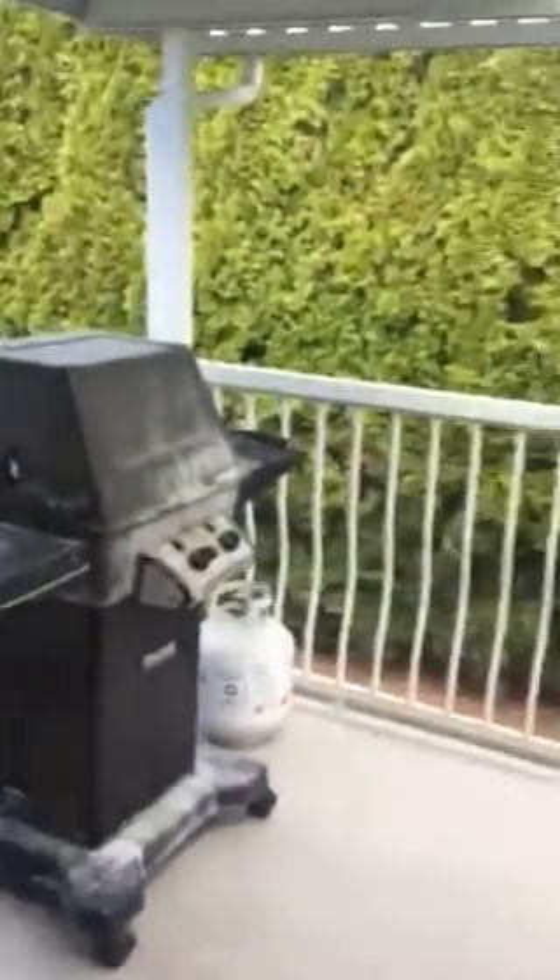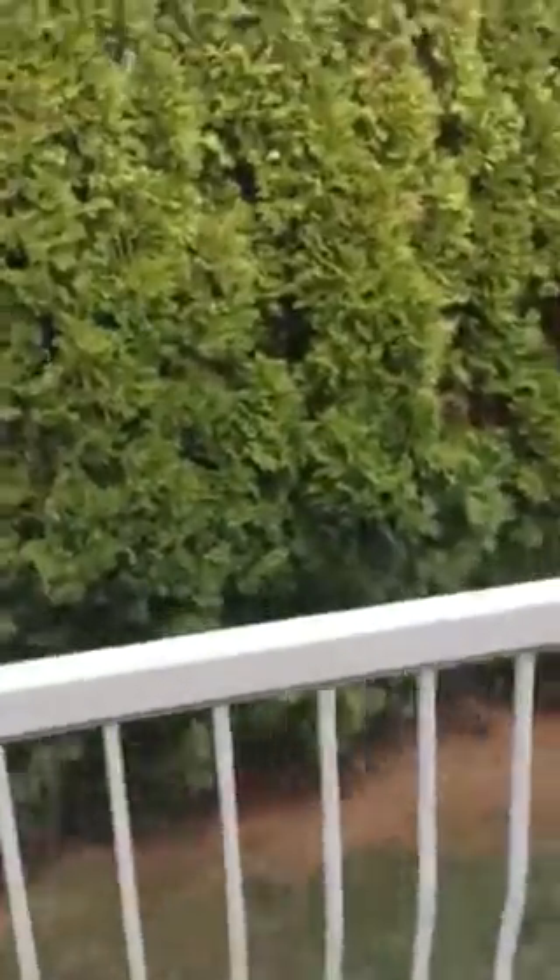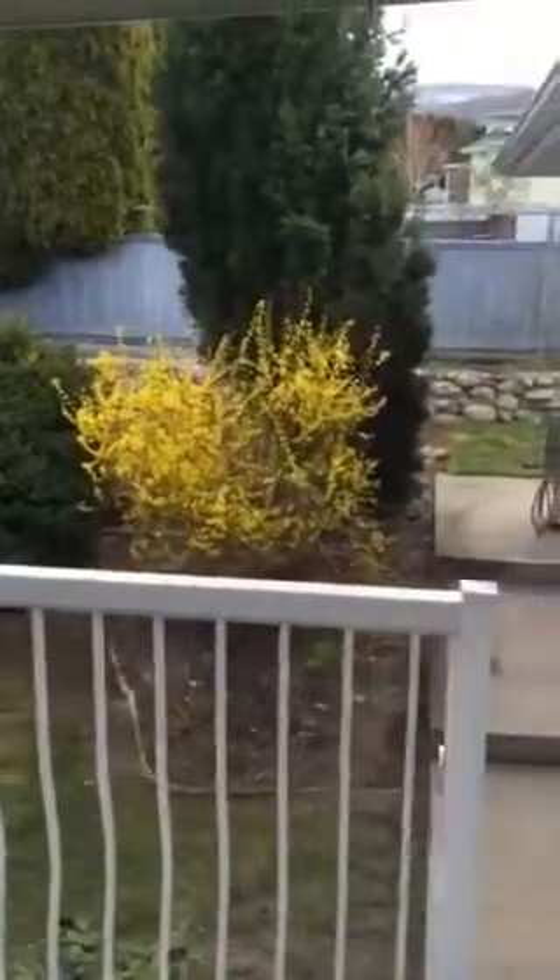There are a couple of cedars — just monster ones. Stepping out onto the deck, the whole backyard. They do appear to be on this side of the fence — in fact they are for sure. I can see the fence through there on this side.